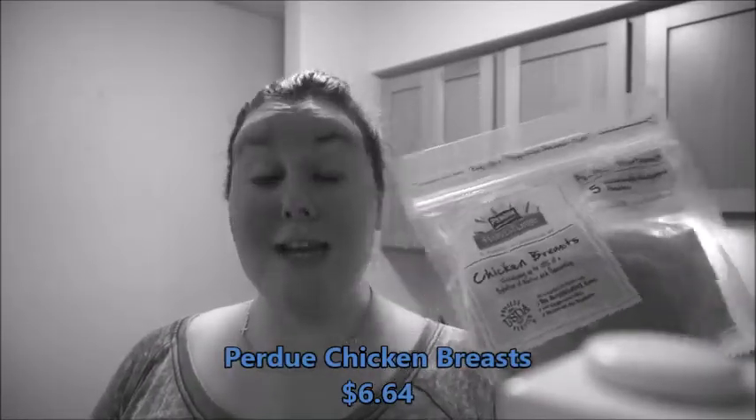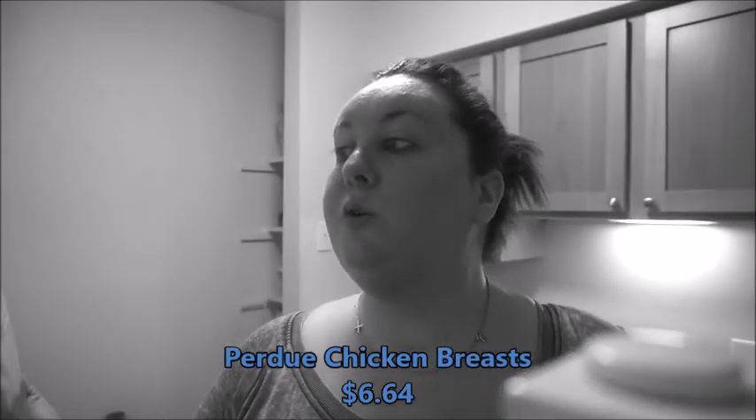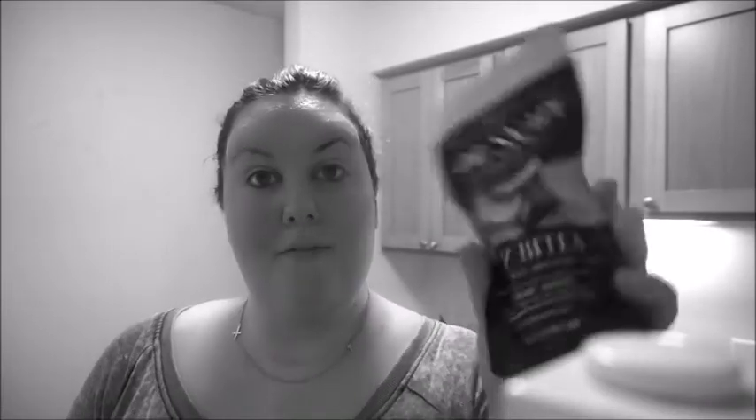The next thing I got is chicken breast — this is my favorite kind, the Purdue chicken breast. They are individually sealed so you can just pull out one or two or however many you need. It has zero carbohydrates, the chickens are on a vegetarian diet with no animal byproduct, and it's all organic. This is my favorite chicken breast.